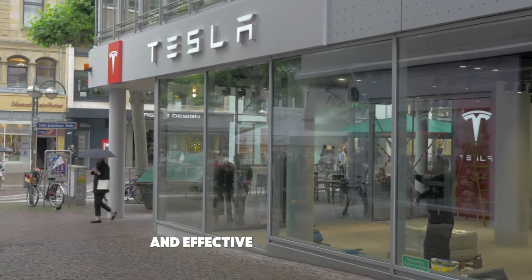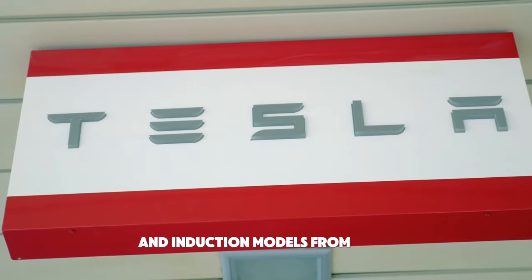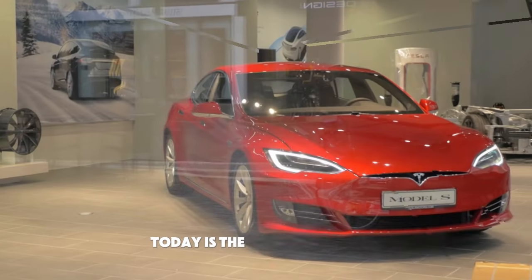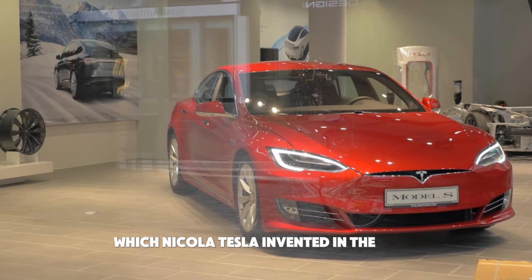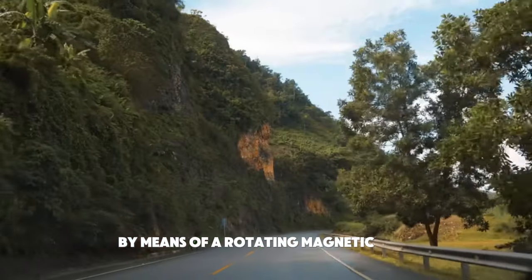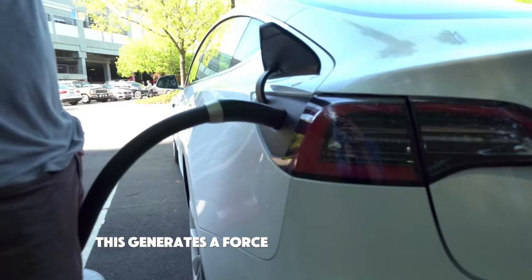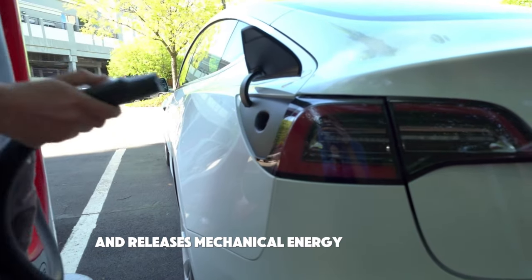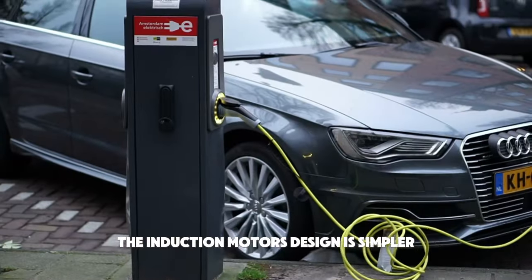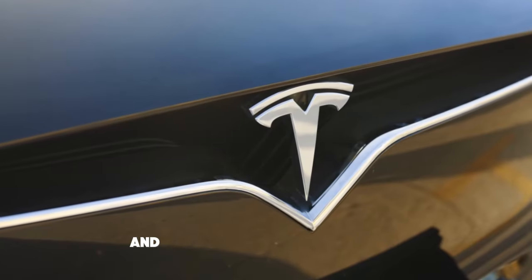Two of the most cutting-edge and effective electric motors available today are the permanent magnet and induction models from Tesla. One of the most popular electric motors on the market is the induction motor, which Nikola Tesla invented in the 1880s. An electric current is induced in an induction motor by means of a rotating magnetic field produced by a sequence of electromagnets, generating a force that turns the rotor and releases mechanical energy in rotation. Compared to other motor types, the induction motor's design is simpler and has fewer moving parts, which contributes to its excellent reliability and low-maintenance requirements.